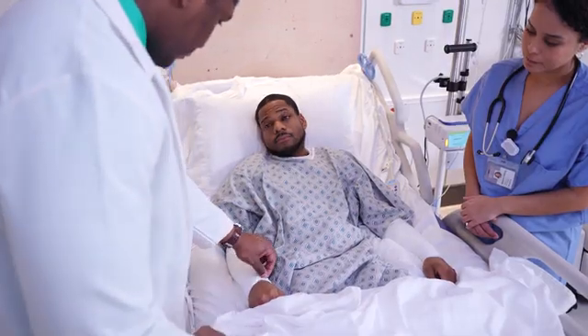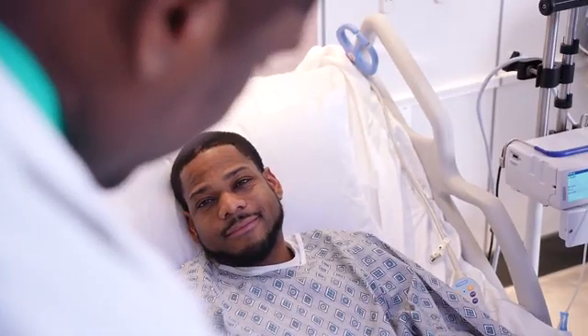Elevate the healing process for patients and care teams with the Invella Air Fluidized Therapy System and see what elevated healing could mean for you.